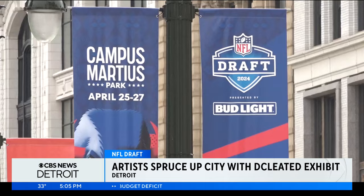The cleats will be displayed in and around downtown Detroit leading up to the draft, and then auctioned off to benefit the nonprofits shortly after the three-day event. The reputation for Detroit for so long has been a city of struggling, but now we're thriving. To create a high level of art, you have to be at a point where you're thriving. Reporting from Detroit's east side, Andres Gutierrez, CBS News Detroit.